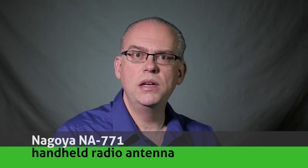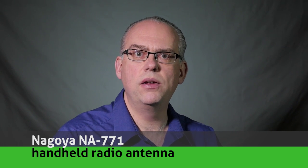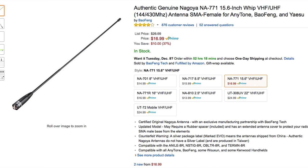First on the list, the Nagoya NA771 antenna for Baofeng handheld radios. If you're using one of the Chinese handheld radios, you really need this antenna. It has more gain and better performance than the stock antenna that comes with the radio. According to the specs, the 15.6-inch model would give you about 2.1 dB of gain. I'd question that actual amount, but one thing is for sure — this antenna will work better than the included one, which has dismal performance.